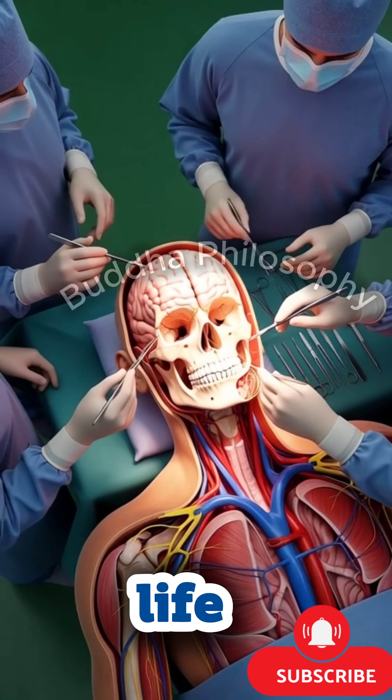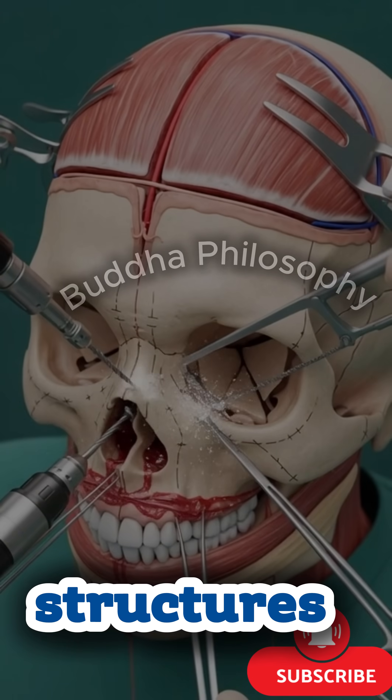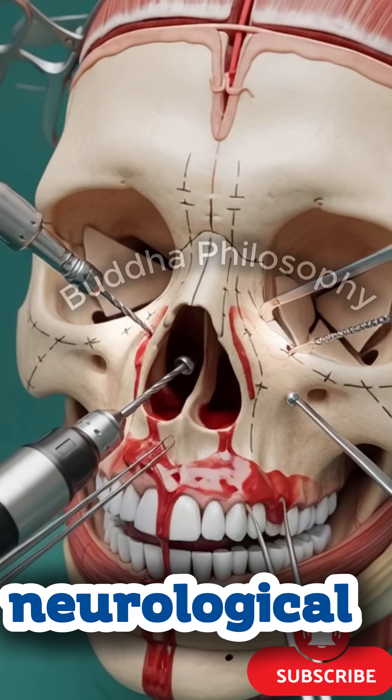Today, we take a cinematic look inside a complex and life-saving procedure: skull surgery. This operation allows surgeons to access and treat vital structures within the brain, restoring function, relieving pressure, and protecting the patient's neurological health.